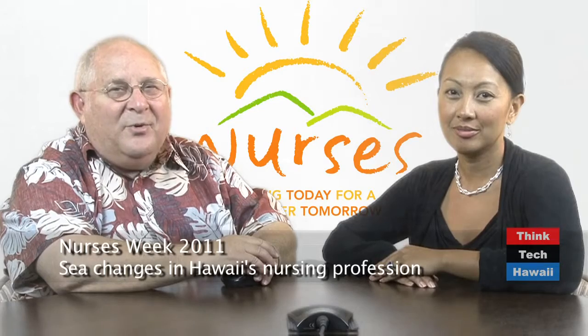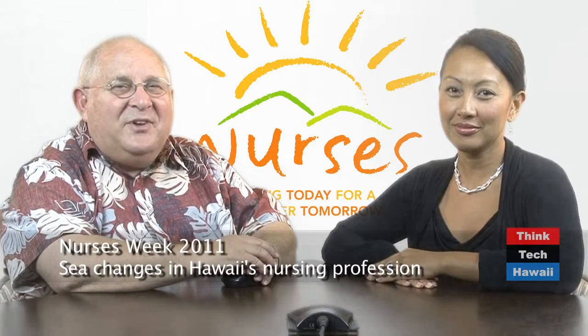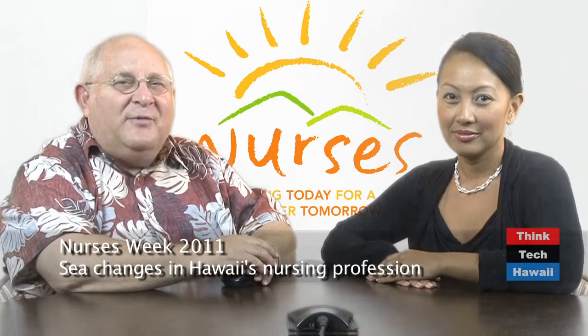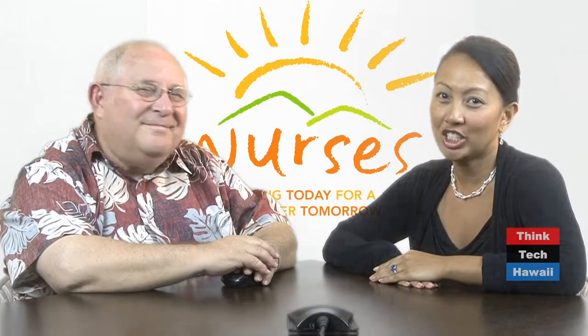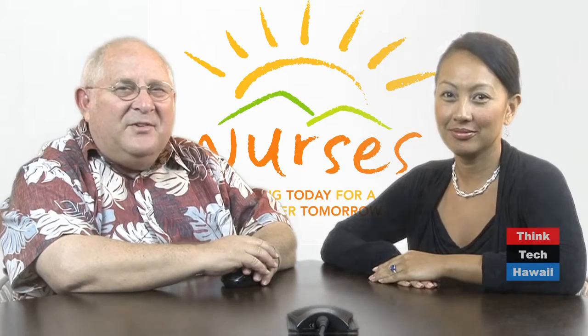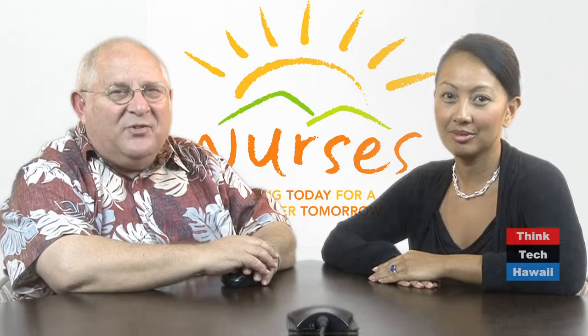we'll celebrate Nurses Week in Hawaii. We'll visit with the Hawaii State Center for Nursing at the University of Hawaii, Manoa. We'll find out how evidence-based practice works and how the profession is changing. Then we'll attend the Center's celebration of Nurses Week in Chinatown on First Friday and meet some of the evidence-based research team members there.